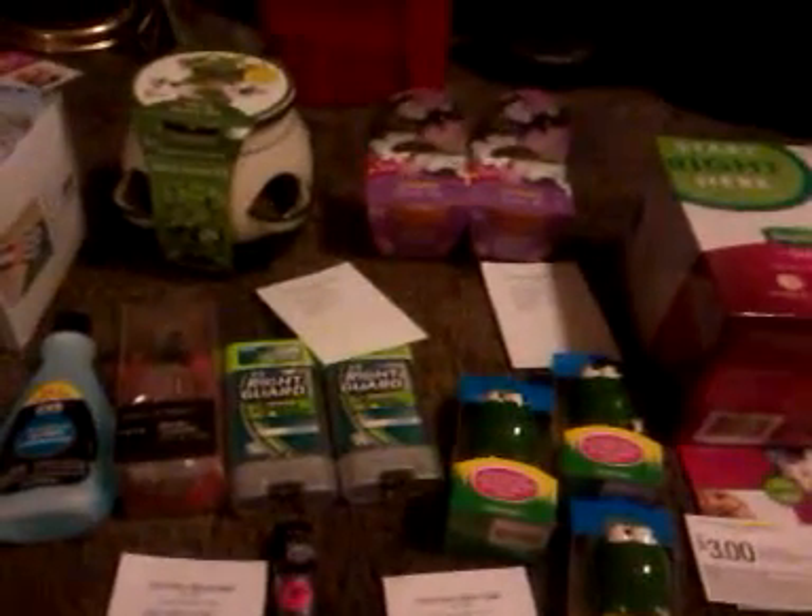That was my little CVS haul today. Thanks for watching, y'all. Bye!